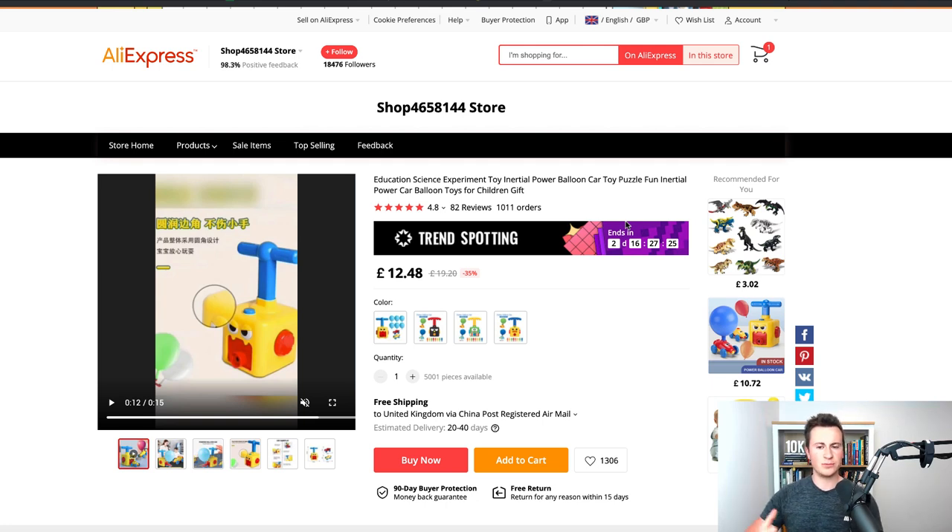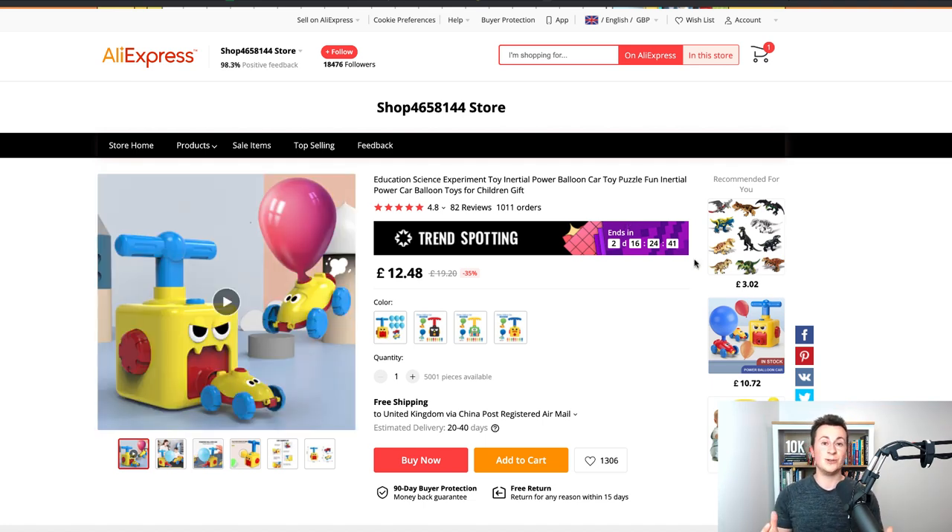My advice for the most effective way to advertise a product like this would be to order a few, get them shipped directly to some family, and with their permission get them to record their children playing with the toy. There's no better way to sell products than to show your target market enjoying them — when customers see that video ad, they picture their own children doing the same thing, smiling and having a good time. It's the same for the dog niche: getting dogs to feature in the videos is just the most effective way to market those products.